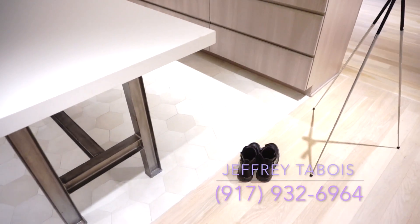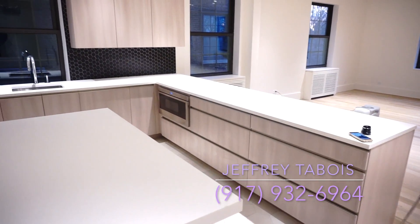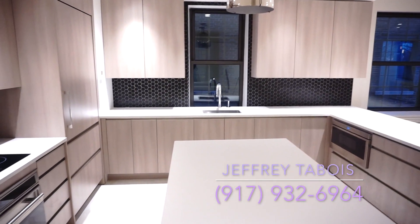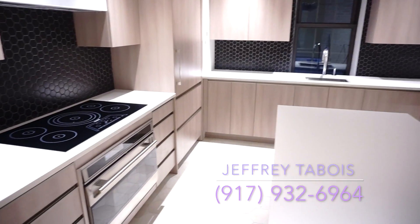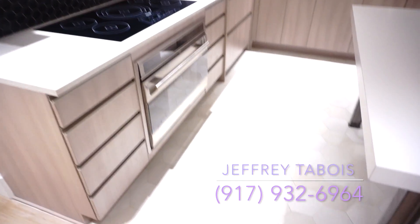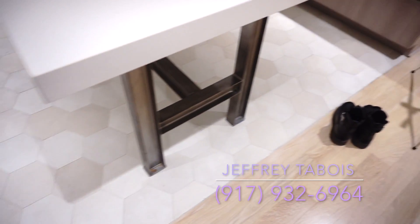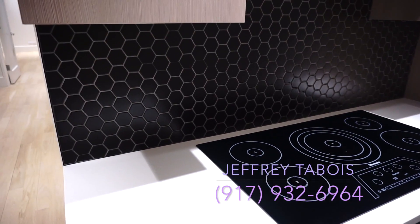First things first, we have our gourmet kitchen right over here — stunning, beautiful. It's got its honeycomb flooring. Let me show you — see right there, beautiful honeycomb pattern. It's even apparent right over here for the backsplash.